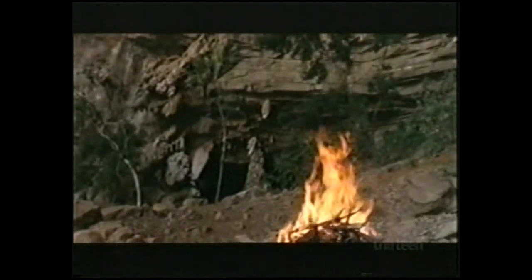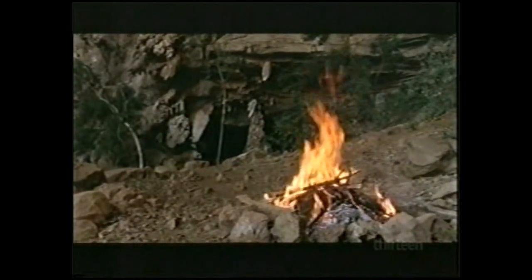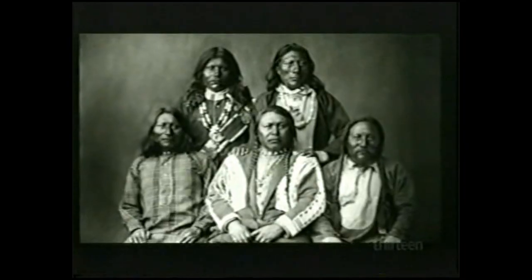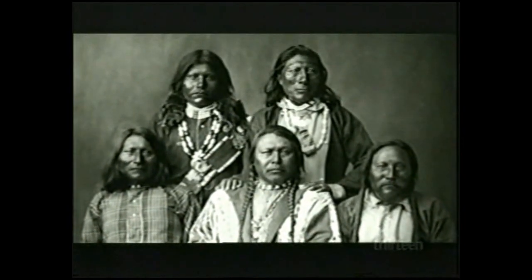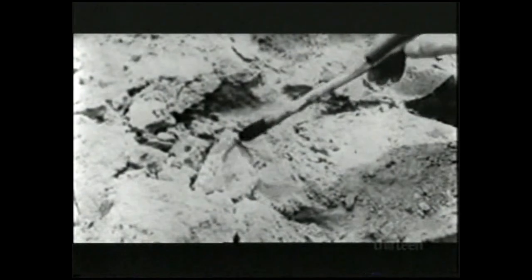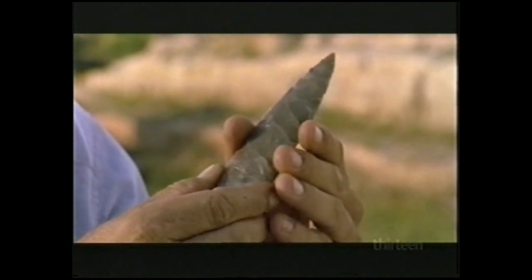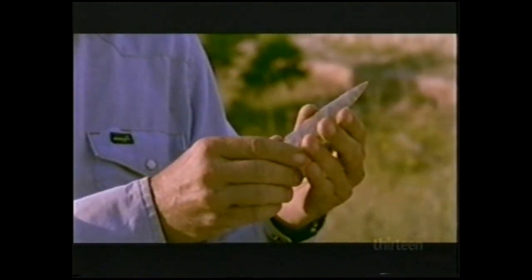For generations we've been taught that most Native Americans are descendants of a band of prehistoric hunters who walked to the New World from Asia about 12,000 years ago. The Asian connection was recognized from the beginning — American Indians seemed to resemble the people of Mongolia, China, and Siberia. In the 1930s, archaeologists near Clovis, New Mexico found distinctive stone spear points among the bones of mammoths, a discovery that gave the first Americans an identity.